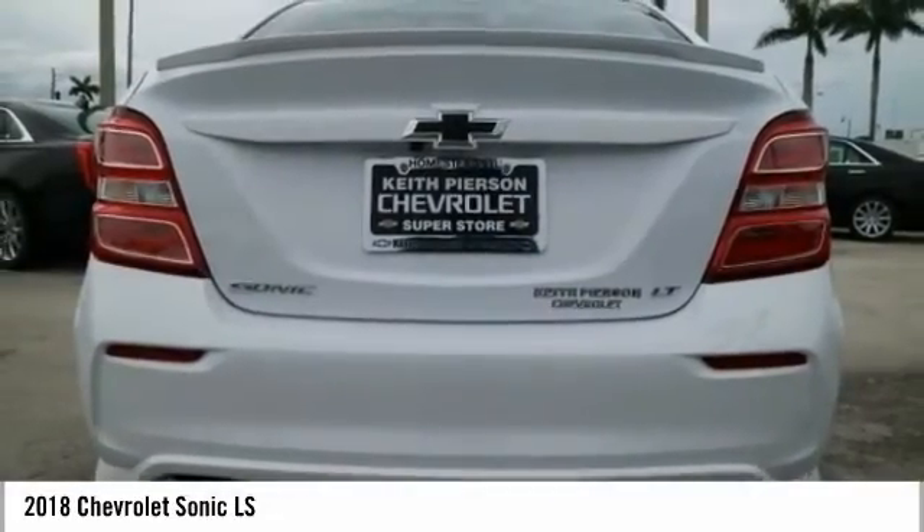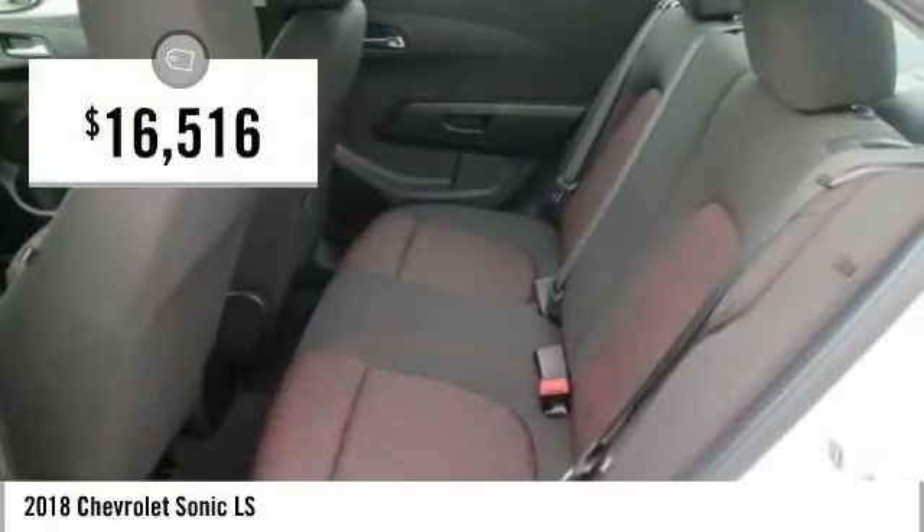So where's the sweet spot? Behind the wheel, and it's priced below $20,000.